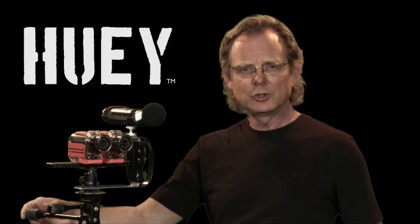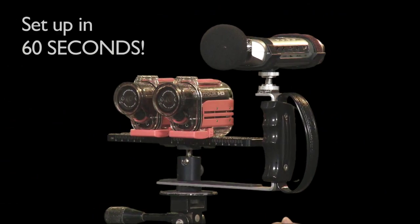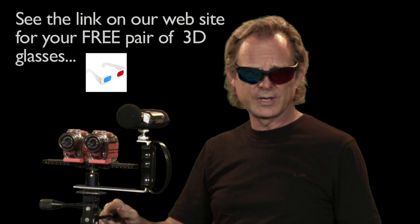Let me introduce you to Huey. Huey can shoot high-quality video and audio. Setup takes about 60 seconds. Now put on your 3D glasses because it's time to see Huey in action.